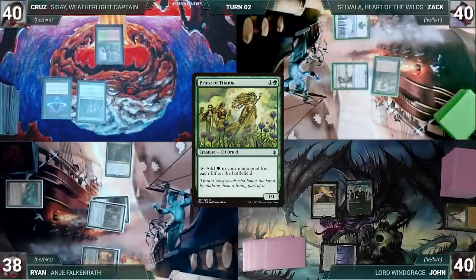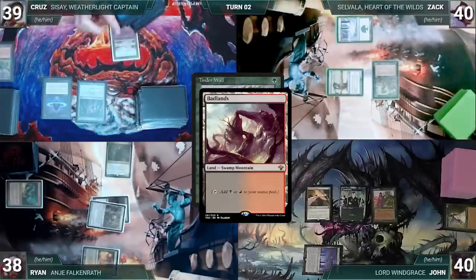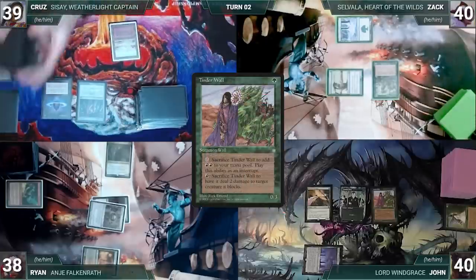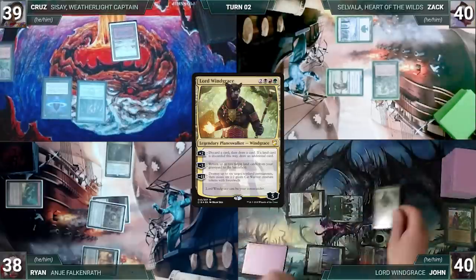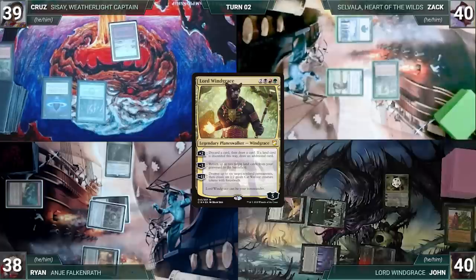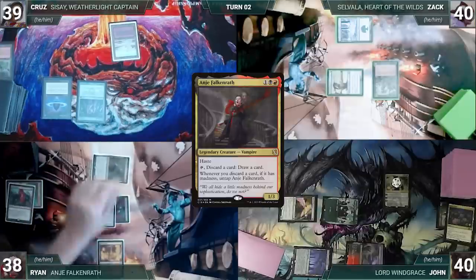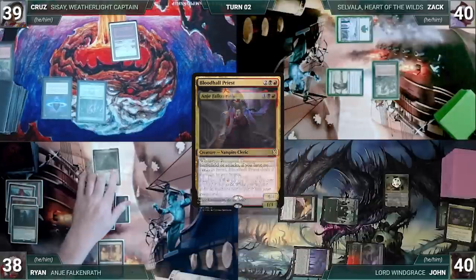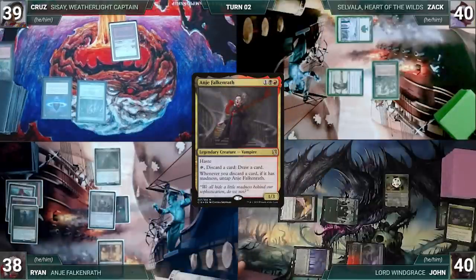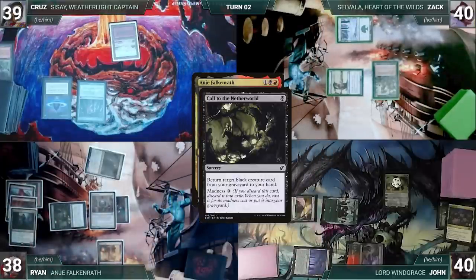Zach draws and casts Priest of Titania, then ships to John. John draws and casts Tenderfoot. In response, Cruz cracks Wooded Foothills, pays a life, fetches Badlands. Tenderfoot resolves. John plays Sulfurous Springs, sacrifices Tenderfoot adding two red, and casts his commander Lord Windgrace. He activates Windgrace's first ability, discarding Lotus Field and drawing two cards. At the end of John's turn, Ryan activates Anya, discarding Chaos Warp and drawing a card. Ryan draws and activates Anya discarding Violent Eruption — Anya triggers, untaps, Ryan draws.